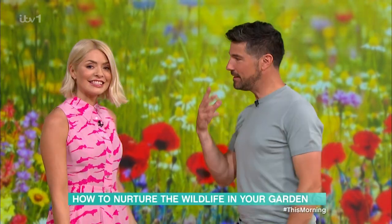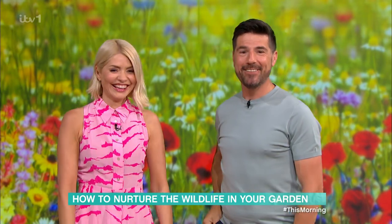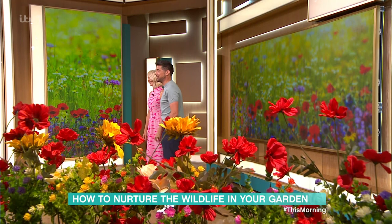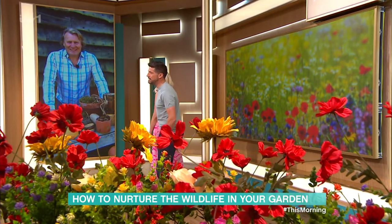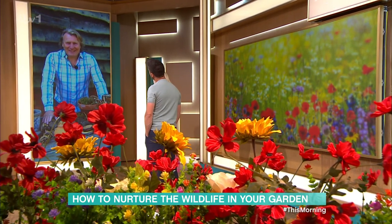Welcome back. With summer well and truly upon us, lots of wildlife will be emerging in our gardens. David Dominey is going to join us now live from his own lawn to show us how to nurture the bugs and the bees and the animals and all the cool stuff we have growing. Hi David, good morning.